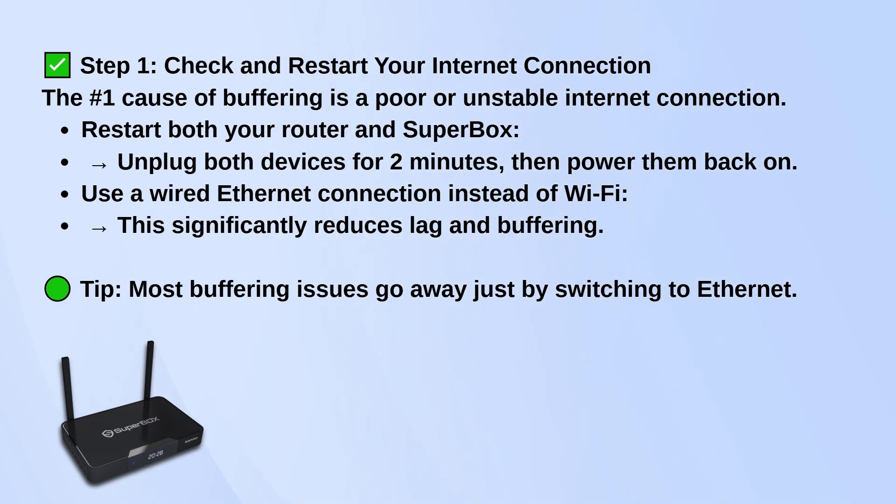Also, if you're on Wi-Fi, try switching to a wired Ethernet connection. That alone fixes buffering for a lot of people. The connection is just way more stable.